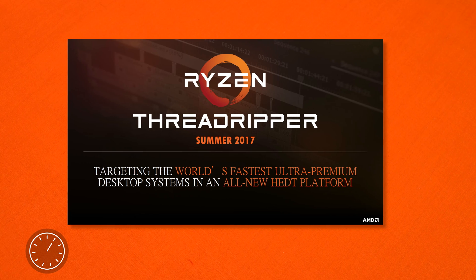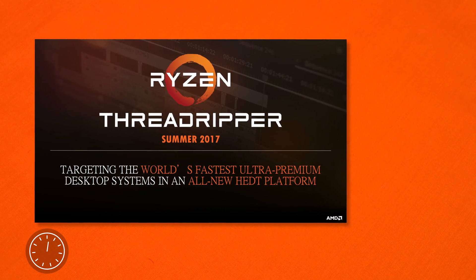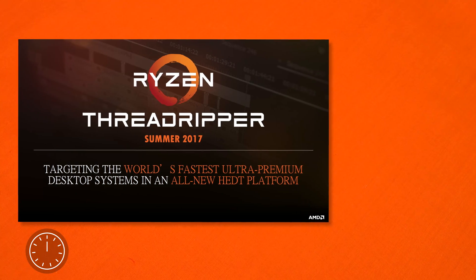With these chips coming in mid-2017 and with motherboards being shown off at Computex right now, it can't be too far out before we see a release.